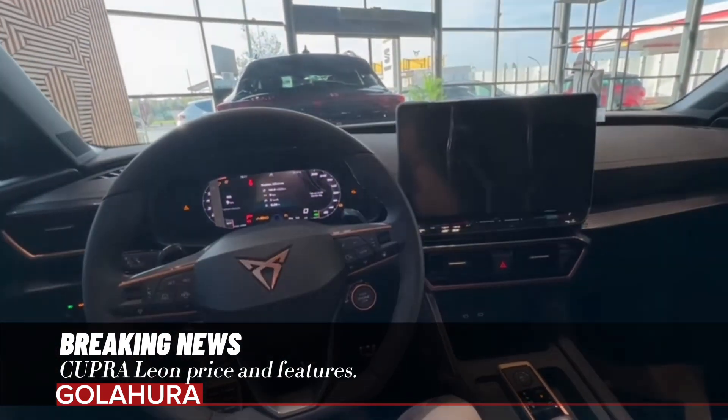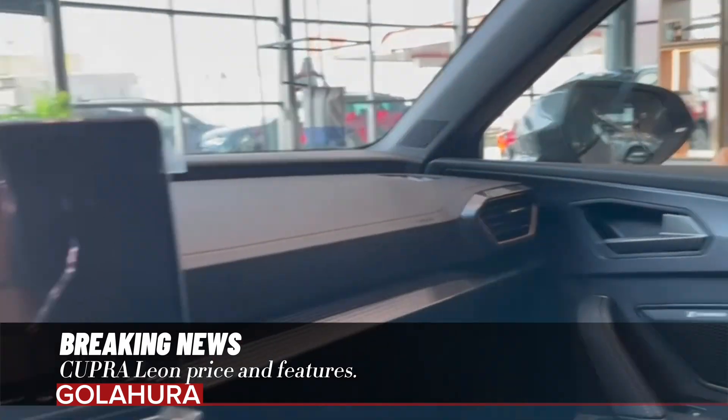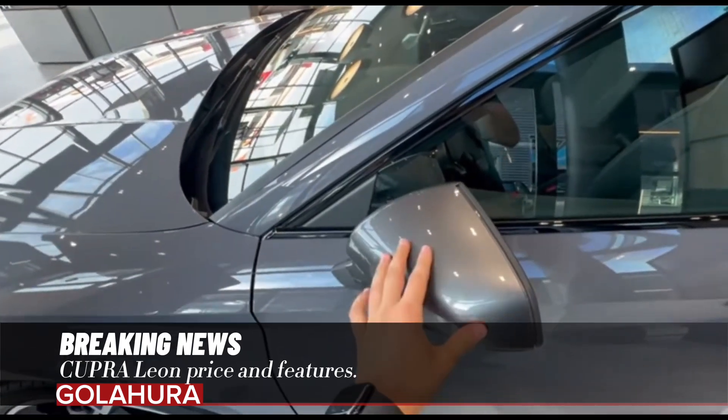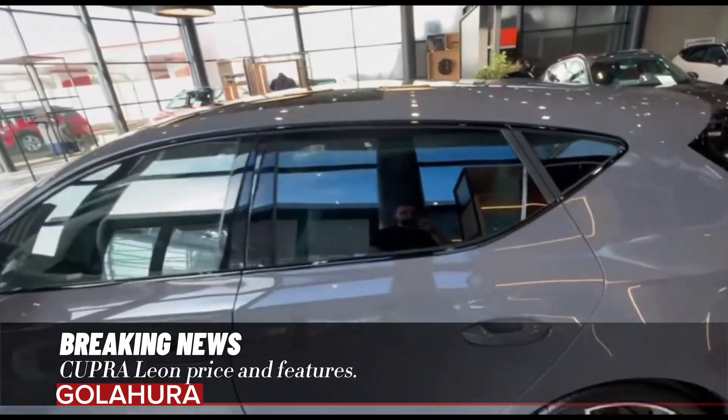The 10.25-inch digital instrument panel and the new 12.9-inch infotainment system offer more functional use with updated themes and the illuminated touch slider bar. The renewed rim designs attract attention with their 18 and 19-inch sizes, supporting the sporty appearance.